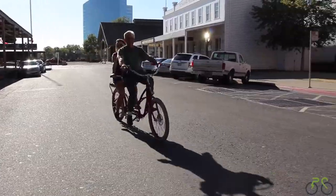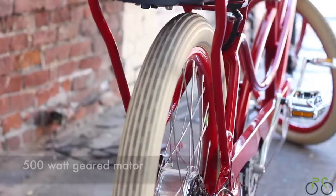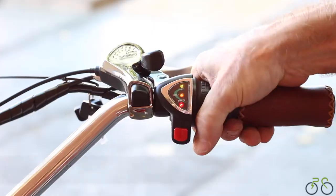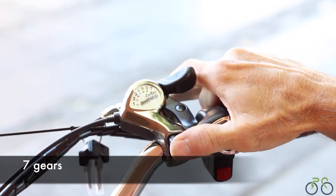But don't get misled by all the comfy and fun features of this bike. The Pedego Tandem Cruiser has a whole lot of power that will help you put the fun back into riding. It has a 500-watt geared motor, which conquers those hills and headwinds with no problem, a twist-and-go throttle for full power on demand, and seven gears for easy pedaling.